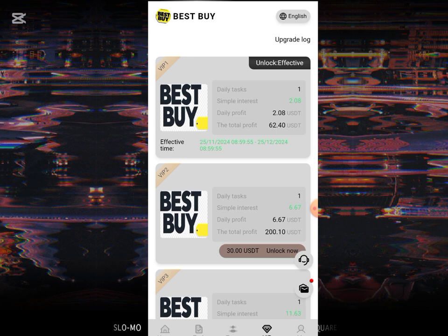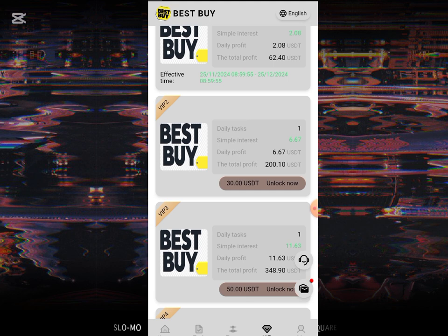I'll be showing you guys how the VIP works. You can see the first VIP, which is my current unlock, showing 2.08 USD per task, and the total profit I'll be earning on this particular VIP is 62.40 USD. Just imagine earning 62.40 USD to your Trust Wallet — that's a very huge amount. If you come over to the second VIP, you are going to be earning 6.67 USD daily, and the total profit is 200.10 USD.